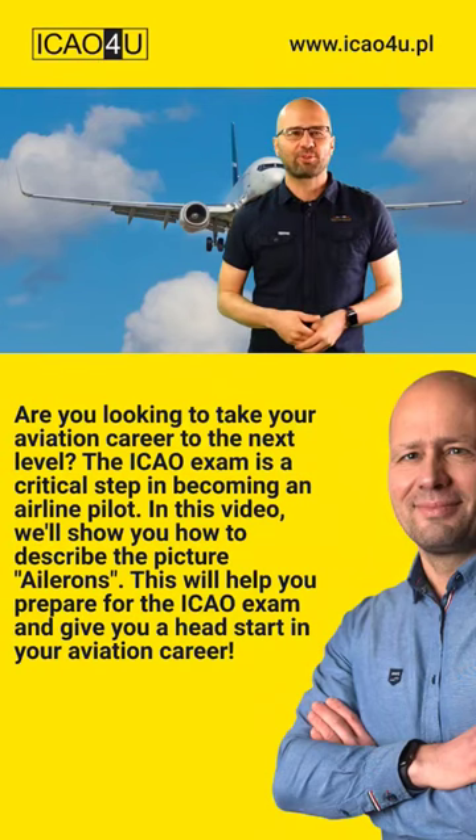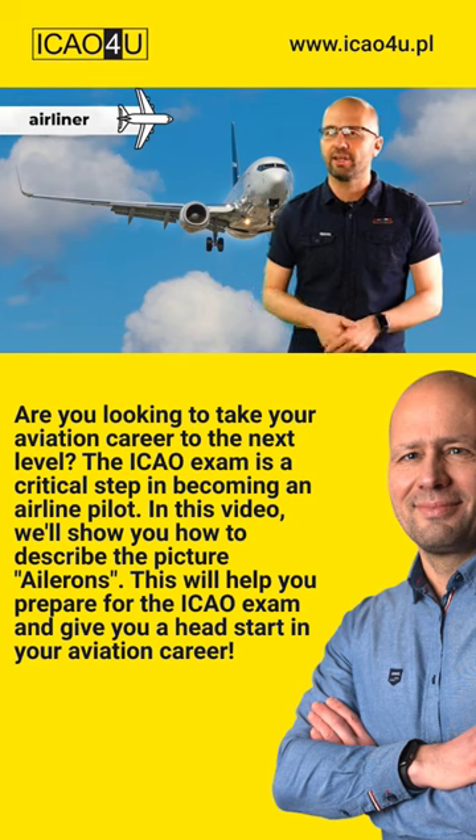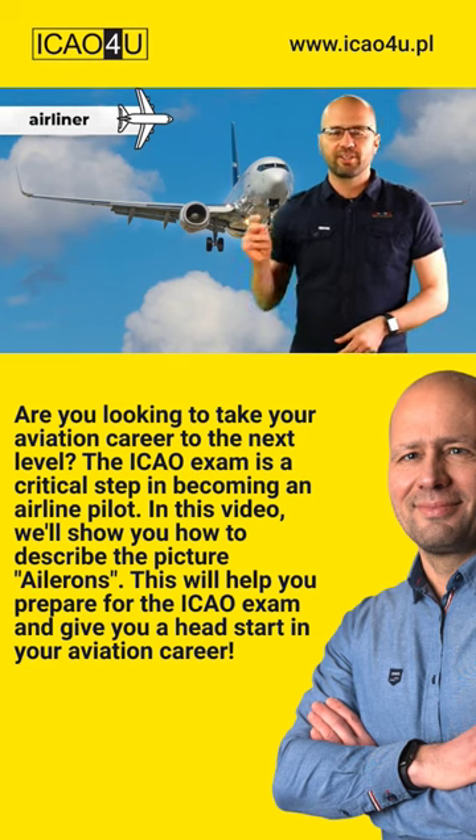Welcome to the photograph description stage of the test. Today we've got the image of a heavy airliner which is perfectly configured for landing.